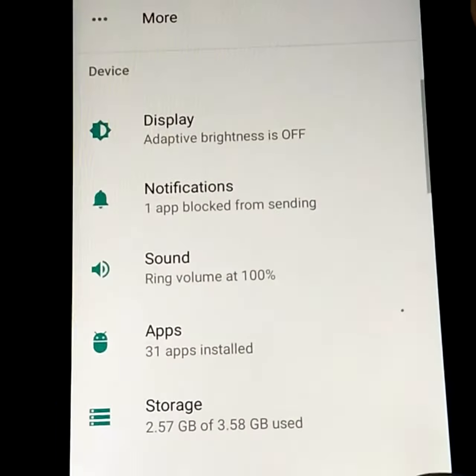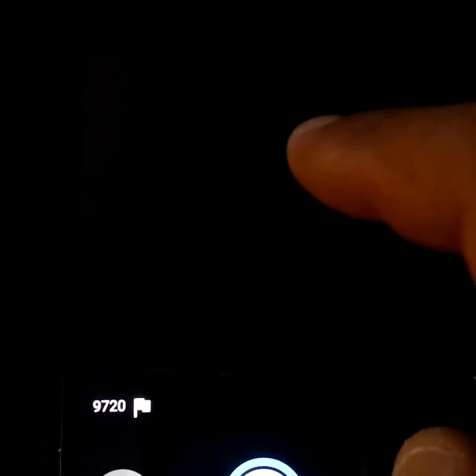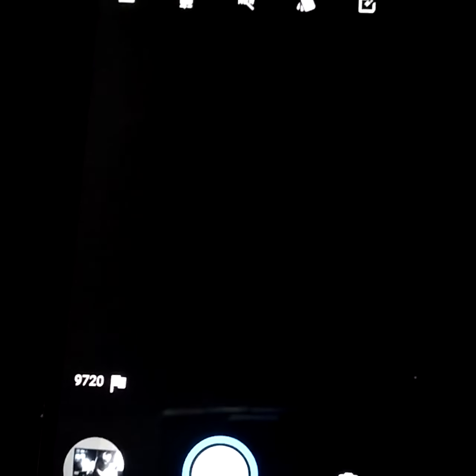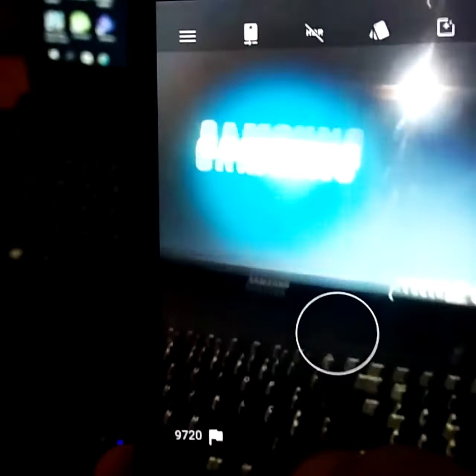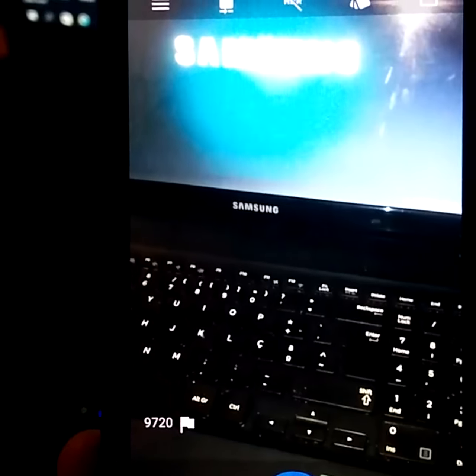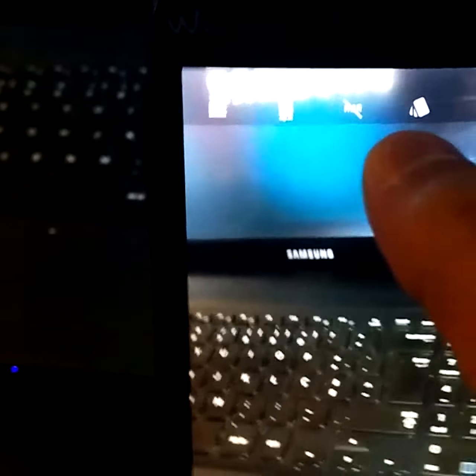The only problems I have seen is the camera. Sometimes it is crashing, but now as you see it is working fine. I am going to take a photo. And here it is. I am going to make the front camera also working fine, as you see.